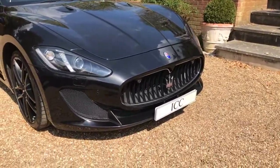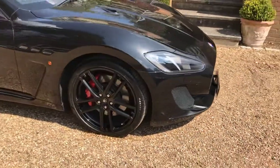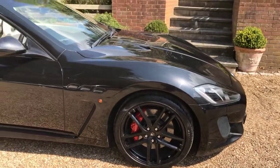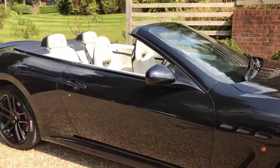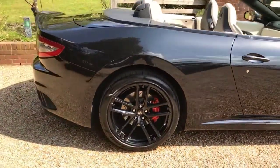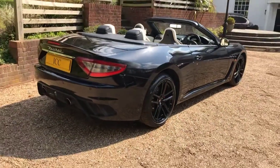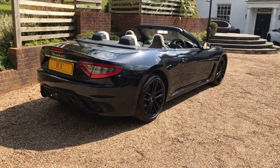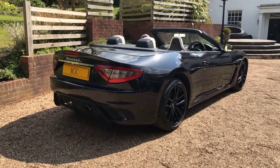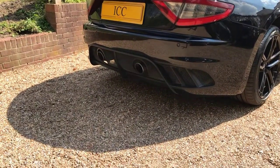As you can see, the car is in fabulous condition and is quite frankly stunning to look at. We know this car well, having supplied it to its two previous owners, and have only been too pleased to buy it back into stock. Here is the rear bumper with the exhaust system.